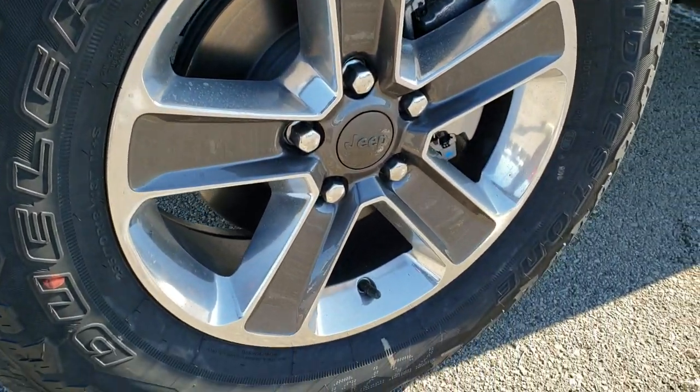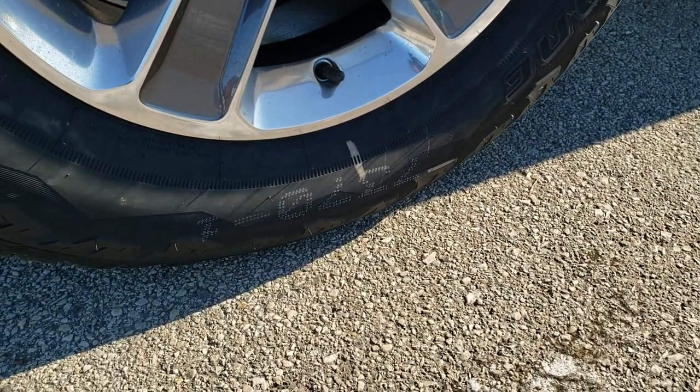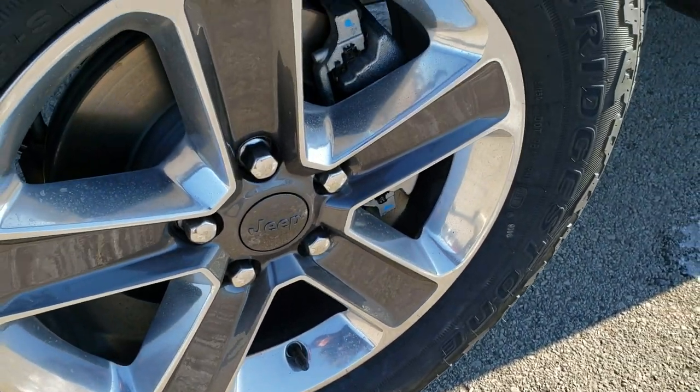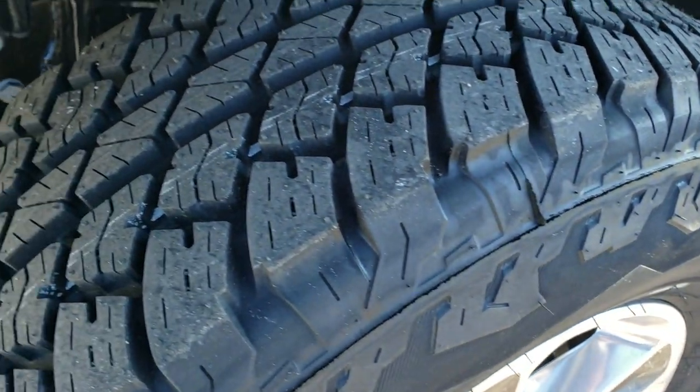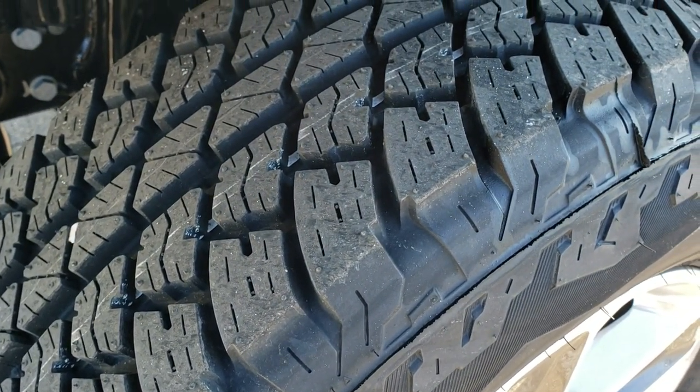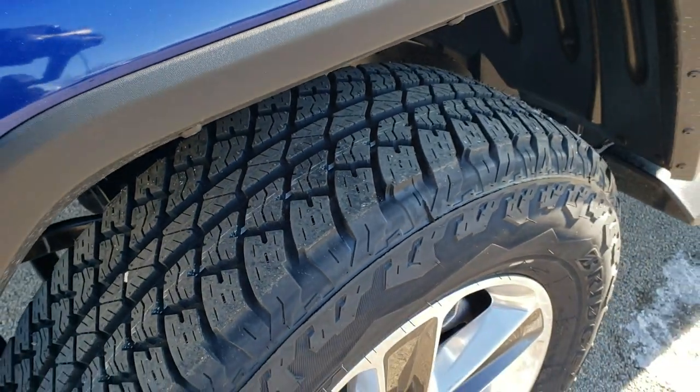This one has the Bridgestone Dueler tires — these are 225/70 R18s with the polished aluminum and painted pocket alloy rims. You can see it's all-terrain tread on those tires.